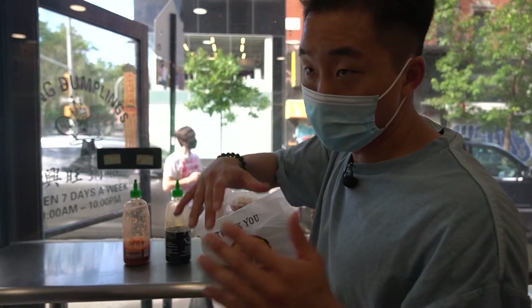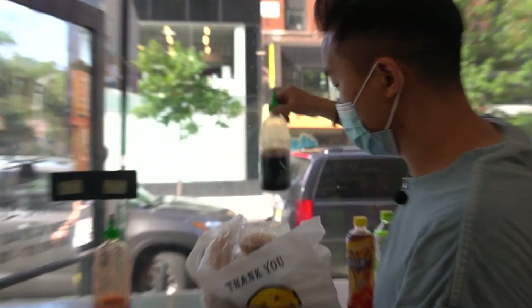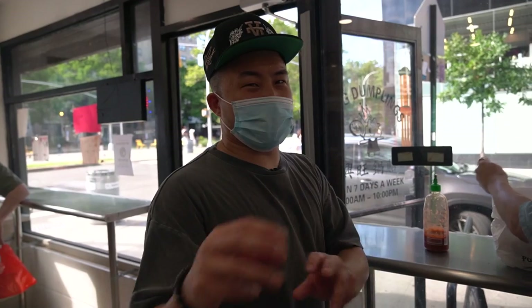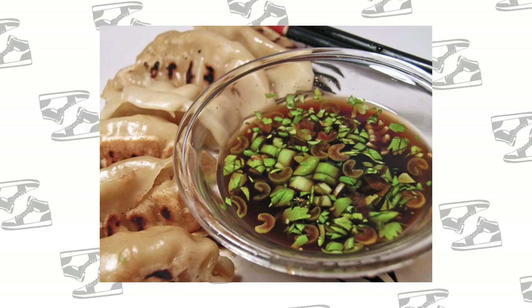One thing you've got to do before you leave the spot is pour your dumpling sauce on. The concept of dumpling sauce came a little bit more from Japan — for gyoza, they tend to put this kind of spicy, sweet soy sesame sauce on there. Here we are at King's Dumpling.